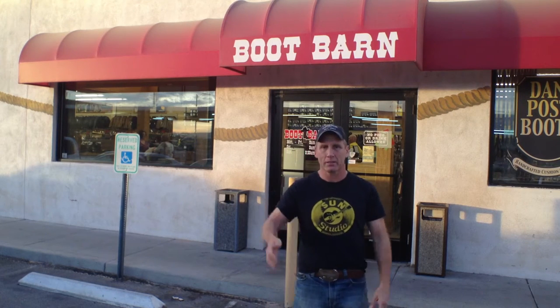Will Roberts here with RFD TV, covering the NFR Rodeo. I've got to get geared up — I'm here at the Boot Barn and I'm gonna go in and get gussied up. Make it happen. Here we go.